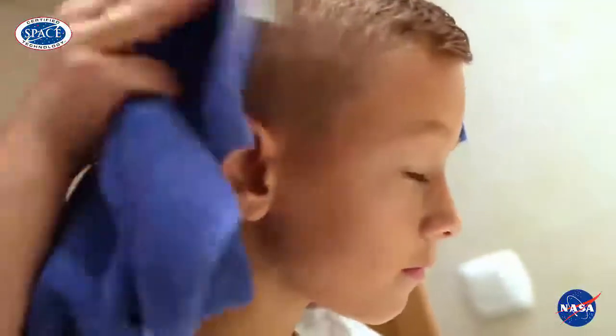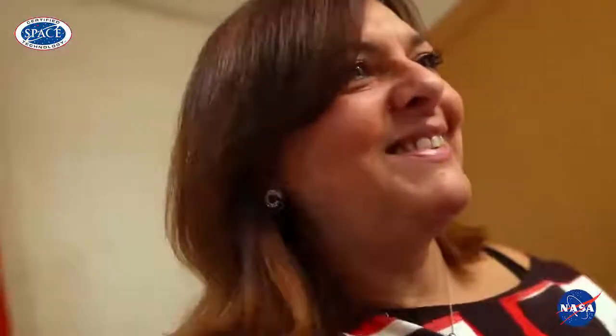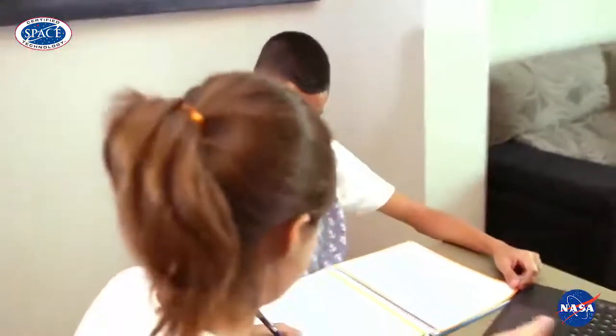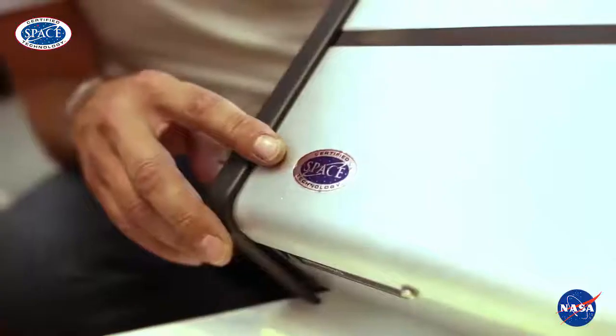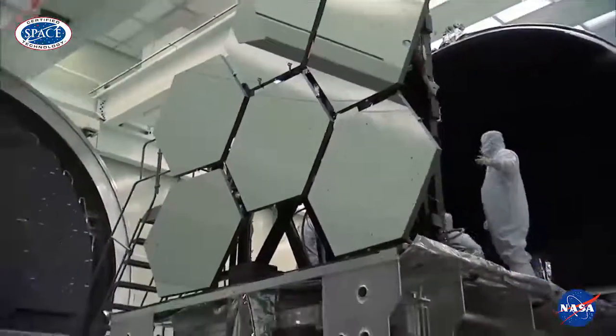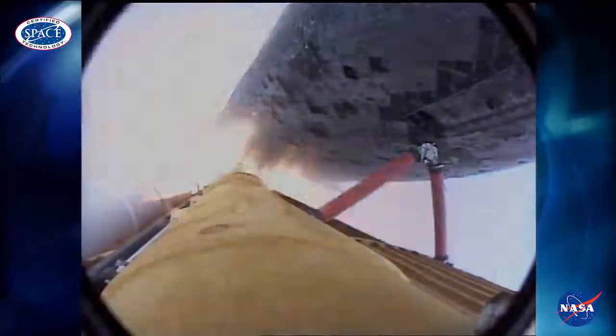My house is cleaner than ever, and my family is more protected. Laundry Pro is a system developed in the USA that has a space technology quality stamp. This quality guarantee is only given to the technologies that have been developed by the American space agency, NASA.